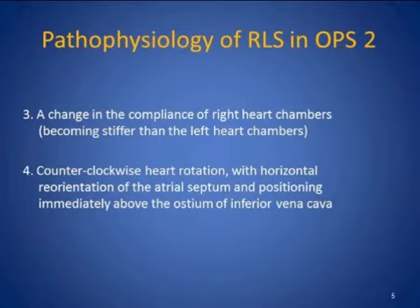However, patients mention that their condition usually worsens after some precipitating event or comorbidity. And this is where the fourth factor comes in — it's very important. Counterclockwise heart rotation with horizontal reorientation of the atrial septum and positioning of the PFO immediately above the ostium of the IVC.